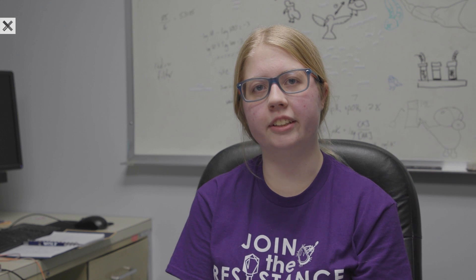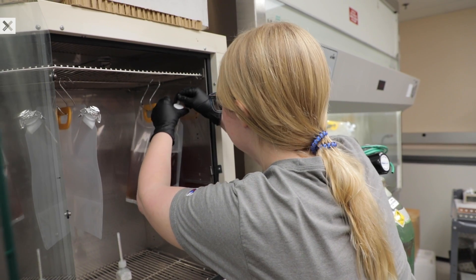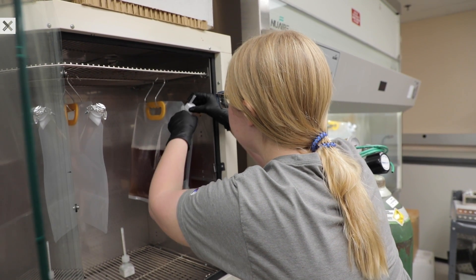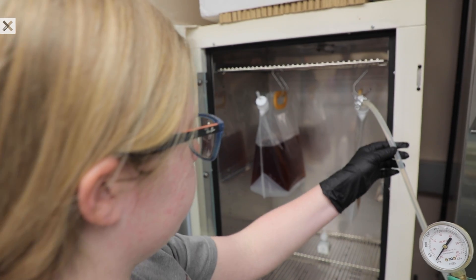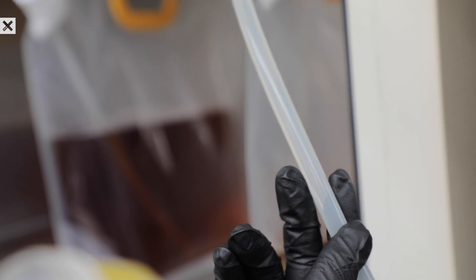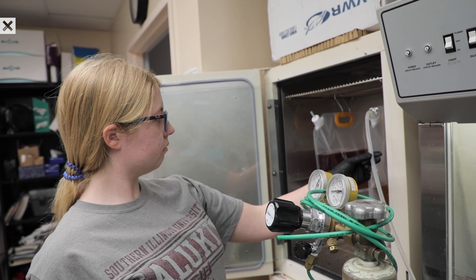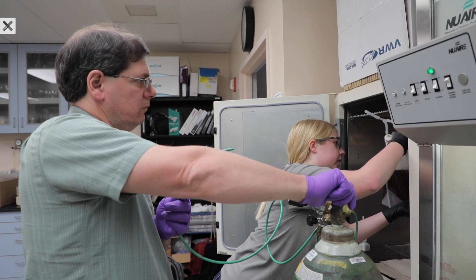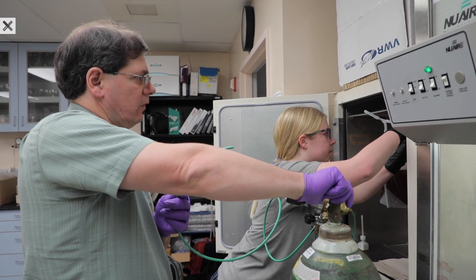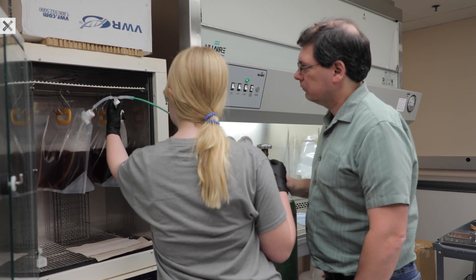I first became interested in carbon sequestration really as soon as I discovered that that was something that we could do. I think that climate change is one of the most defining topics of our generation, and if there's something that I can do to make a difference, then I want to do that. Working in Dr. Scott's lab, I feel like I can help move towards a solution that really could be a sustainable way to store carbon for generations to come.